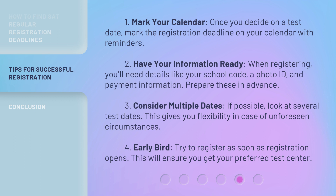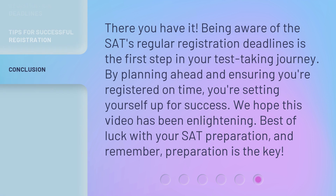4. Early bird — try to register as soon as registration opens; this will ensure you get your preferred test center. There you have it. Being aware of the SAT's regular registration deadlines is the first step in your test-taking journey. By planning ahead and ensuring you're registered on time, you're setting yourself up for success.